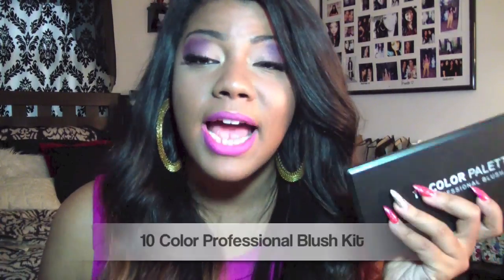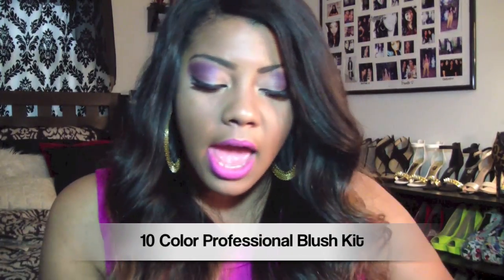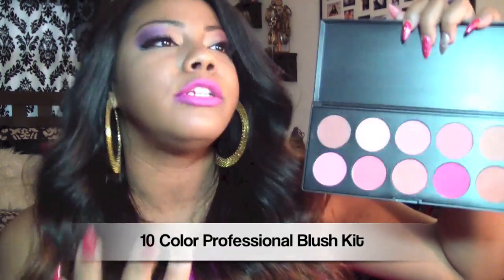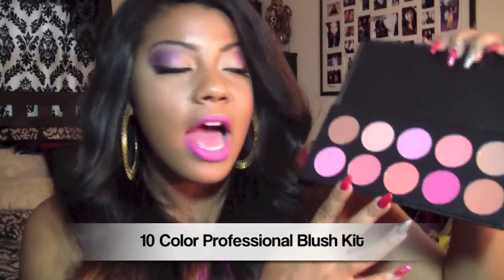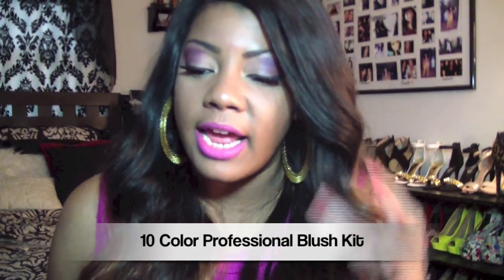The next palette is my 10-color professional blush palette. I've never used this before so it's new to me just like it might be new to you. I love it — it's got lots of pinks, little purple-toned pinks, some tans, bronzer blush colors. It's really a great blush palette. I've been meaning to get it and I finally did.